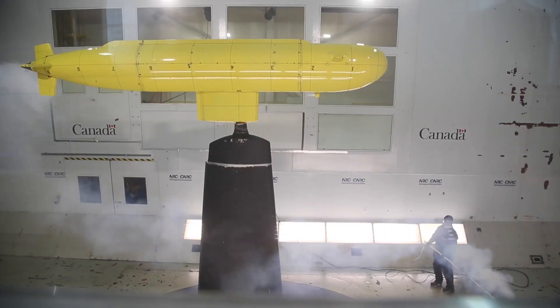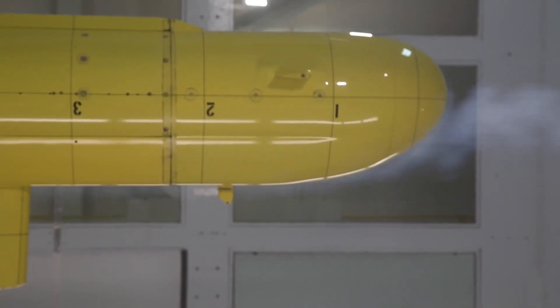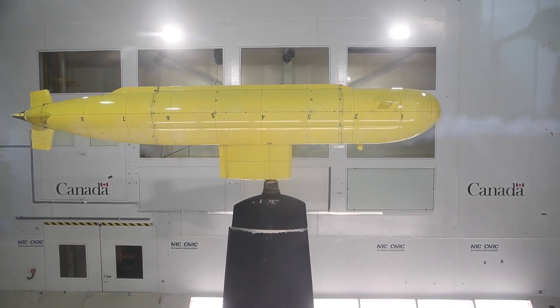We've installed a submarine model and we're doing this work in collaboration with our colleagues at the Ocean Coastal Rivers Engineering Laboratory. This is a tow tank model — a hydrodynamic model that they test in their water tow tank in St. John's, Newfoundland.